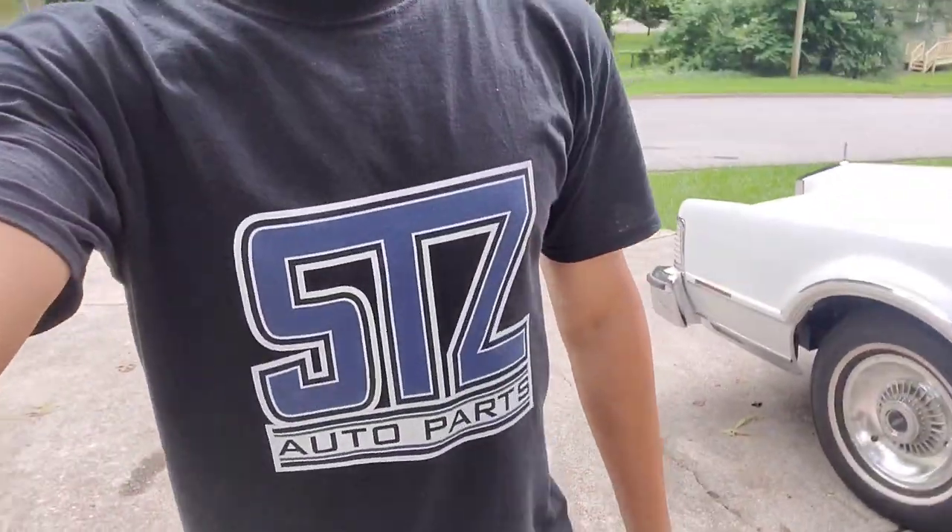I wanted to sponsor myself in this video — visit SDZ Auto Parts for all your auto parts needs. I do everything from coupes to four-door, vintage to muscle, modern daily drivers, minivans, SUVs, trucks — hit me up, I'm here to take care of you. It's a white-glove kind of service. The second you purchase something, I send you a picture of the actual item packaged up in the box, and then the label. I'm here to take care of you.